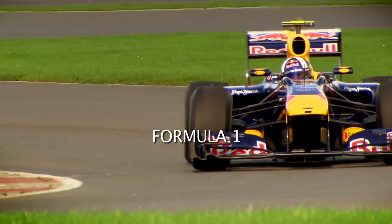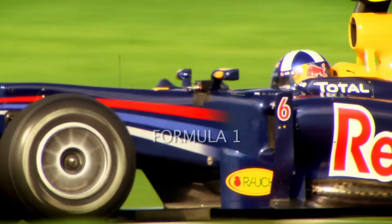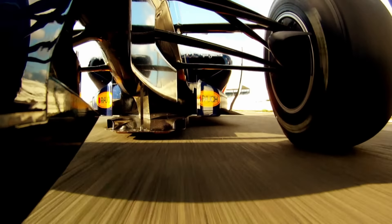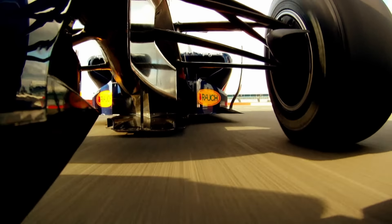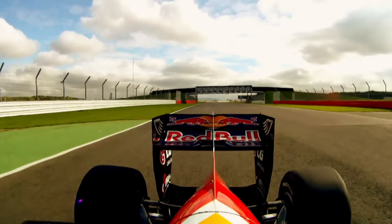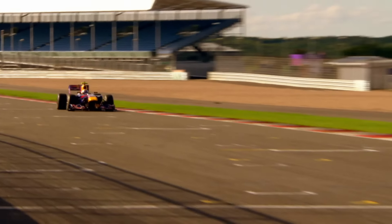An F1 car has just one purpose in life: to go as fast as possible around a circuit for roughly 300 kilometers on a Sunday. Everything you see is engineered to improve performance, to shave weight and milliseconds off a lap time — the materials, the engine, the shape.